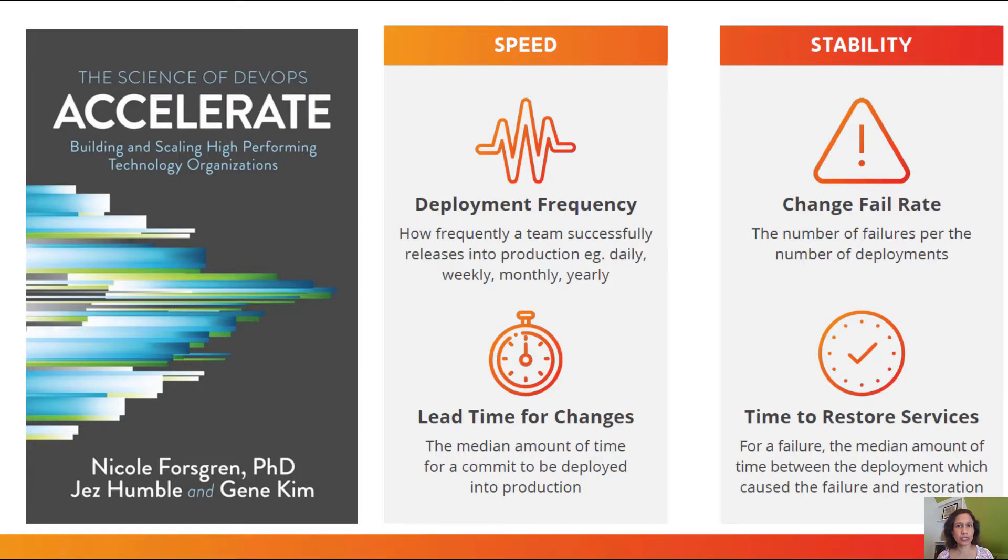It outlines four metrics that you can measure to see if your efforts are headed in the right direction. Now, make no mistake, these are no ordinary metrics. The research has shown that they are predictive of organizational performance, i.e. business outcomes. I go so far as to say these metrics should be a common language for the industry to talk about where they are in their journey.